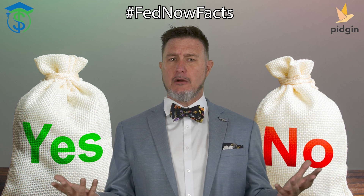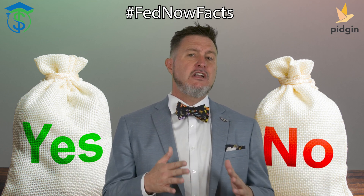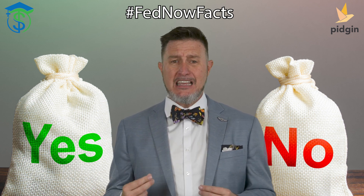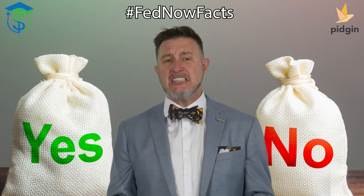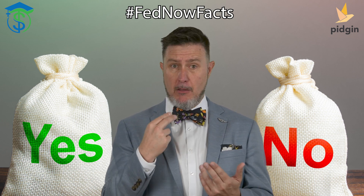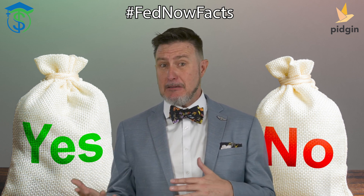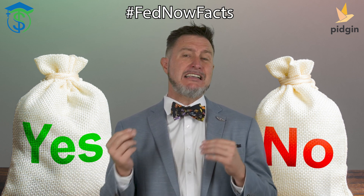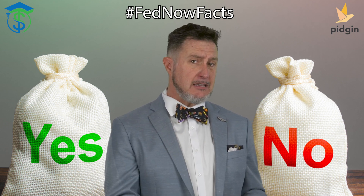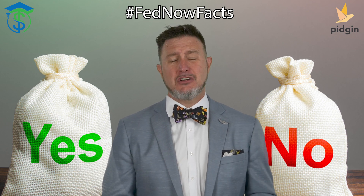What about the issuer? FedNow is being developed by the Federal Reserve, which is the central bank of the U.S. It is also being created with the input and assistance of over 130 organizations, both public and private, within the U.S. CBDCs, though, are issued by central banks, but each country has to make its own CBDC, and they are typically created independently within that country.